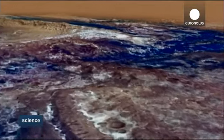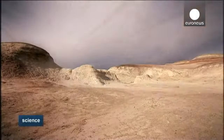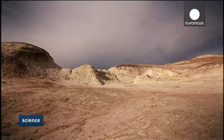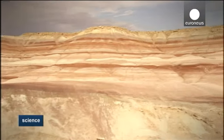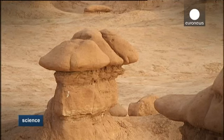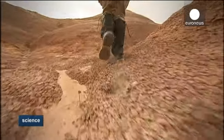The Goblin Valley State Park in Utah, the United States, has a very similar look to it. There is no vegetation, only rocks and sand. There's no water, and erosion has left boulders that look like mushrooms or goblins. The Mars Society has chosen this landscape to create as realistic a simulation of life on Mars as possible.